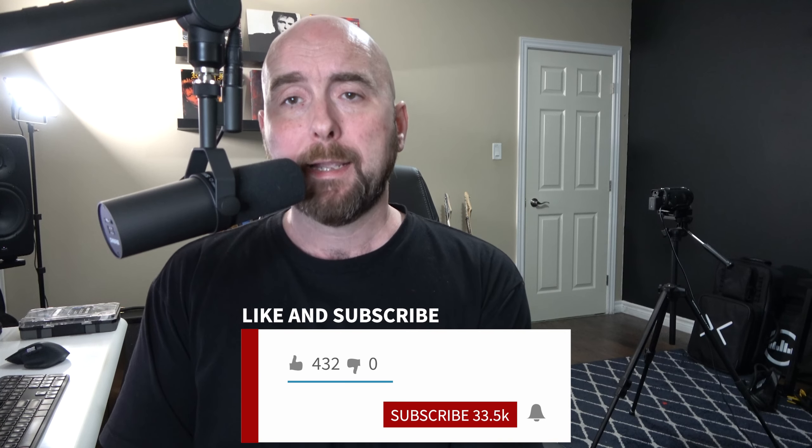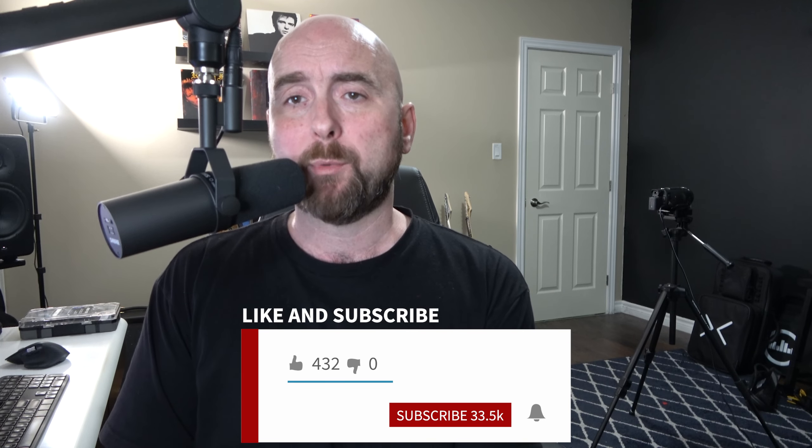Please like the video and share it with anybody who you think would get some use out of watching it. Also please subscribe to the channel and hit the little bell notification to get notified when I put new content out. Thank you guys so much for sharing your time with me. See you very soon — ciao for now.